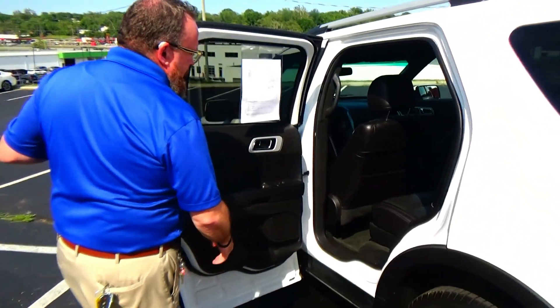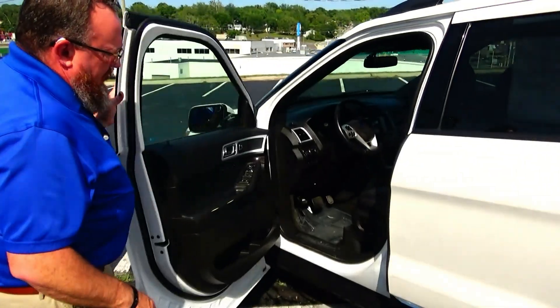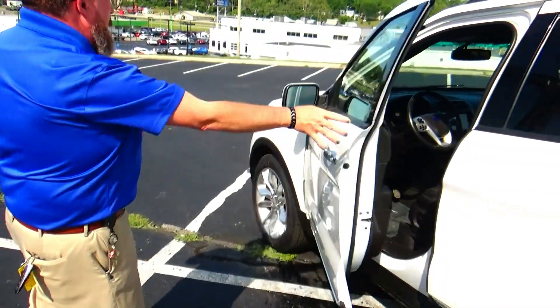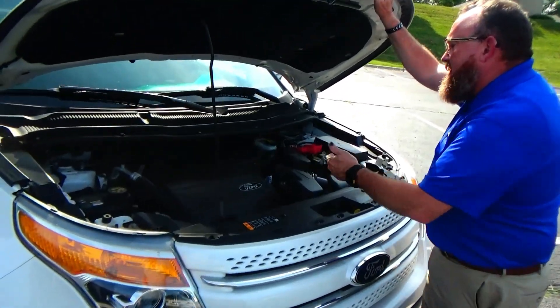Second row captain's seats make this a six-passenger vehicle with lots of leg room. It has a latch system for child safety seats, cup holders, storage in the doors, map pockets, child security door locks, and an eight-way power driver seat with adjustable lumbar. Power windows, power locks, power mirrors, and memory seats and mirrors.